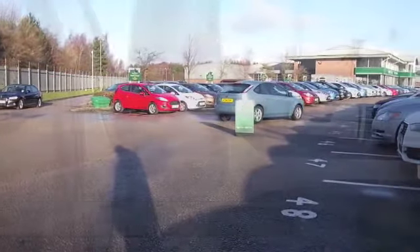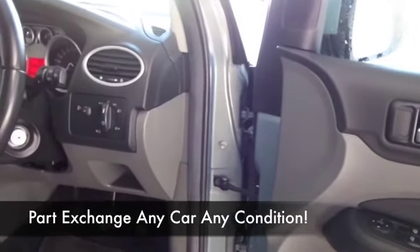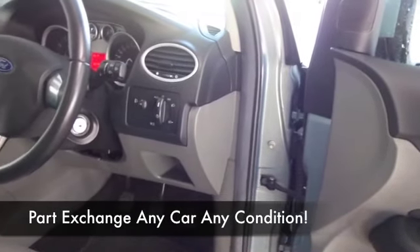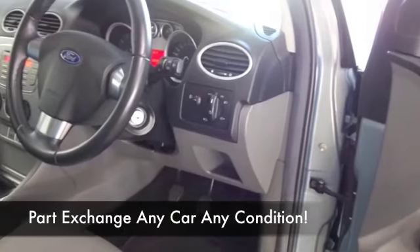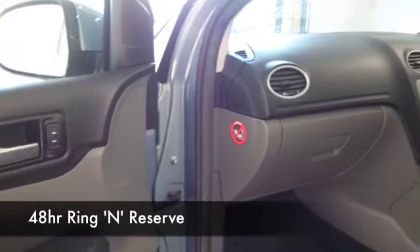You've got great alloys, cloth interior, air conditioning, CD and radio, electric windows — so you've got all the boxes ticked there. And between 40 and 50 MPG is what you're looking at.